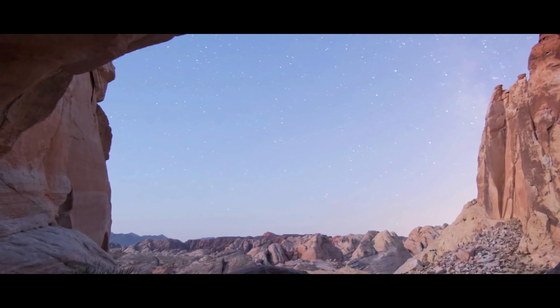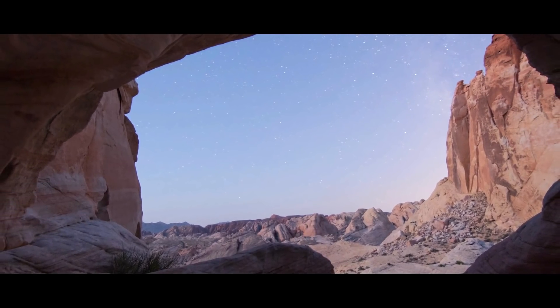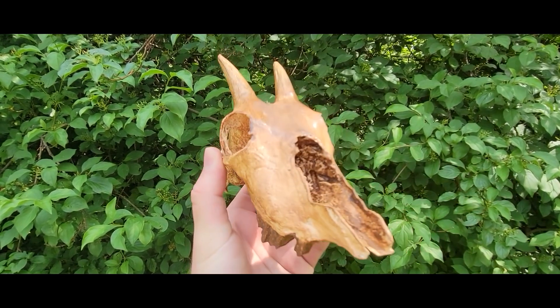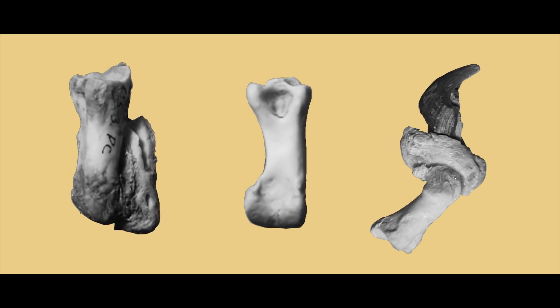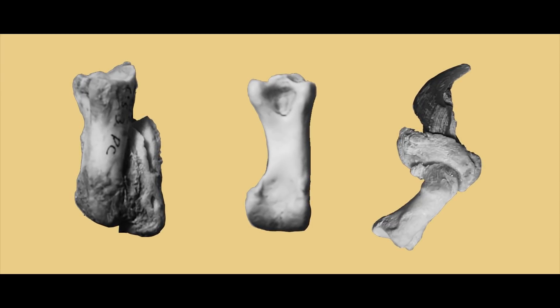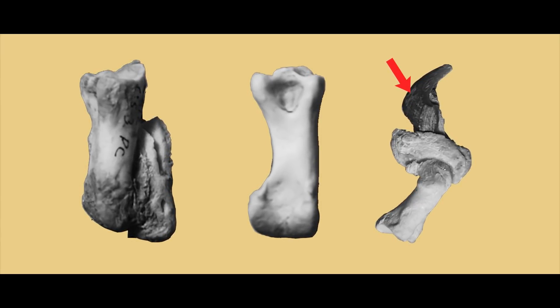Unlike Next Door Cave, Stanton's Cave had a lot of work done in the 1960s and 70s. Among the remains of an Ice Age goat were the foot and toe bones from the left paw of another puma-like cat. What's wickedly cool about these bones is that they preserved the keratin sheath that covered the claw bone.